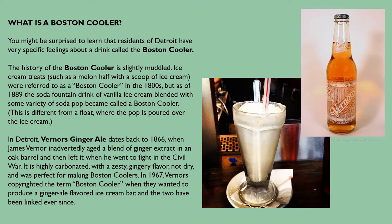Residents of Detroit have very specific feelings about a drink called a Boston cooler. Ice cream treats such as a melon half with a scoop of ice cream inside were referred to as a Boston cooler in the 1800s, but as of 1889, the soda fountain drink of vanilla ice cream blended with some variety of soda pop became called a Boston cooler — different from a float where the pop is poured over the ice cream. In Detroit, Vernors ginger ale dates back to 1866 when James Vernor inadvertently aged a blend of ginger extract in an oak barrel before going to fight the Civil War. It's highly carbonated with a zesty, gingery flavor and was perfect for making Boston coolers. In 1967, Vernors copyrighted the term 'Boston cooler' when they wanted to produce a ginger ale–flavored ice cream bar, and the two have been linked ever since.